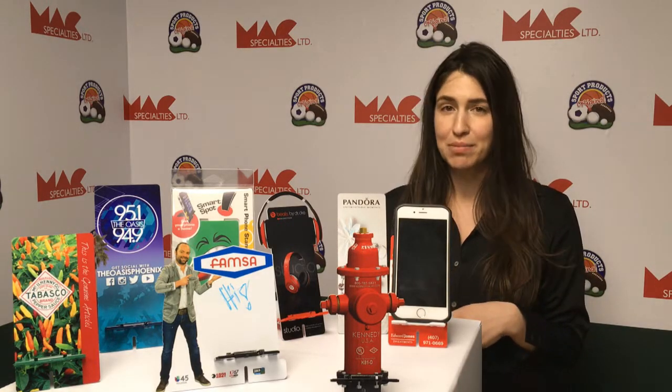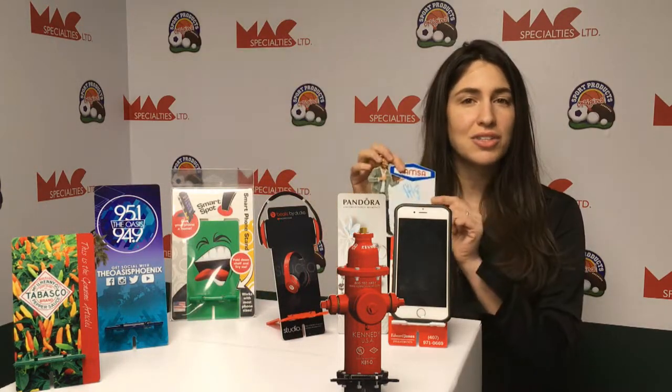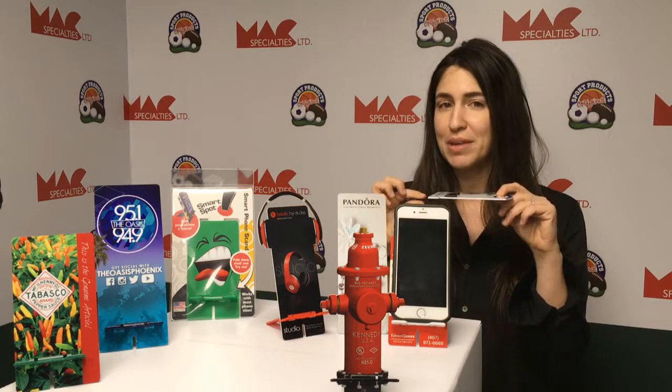They all include full color, full bleed branding, and they feature a dry erase gloss coating so you can take little notes on it and wipe them off once you're done. They also ship flat, so it's a great direct mail piece.